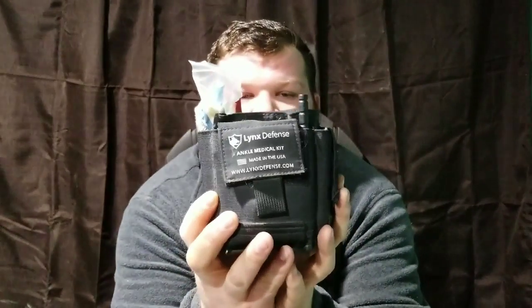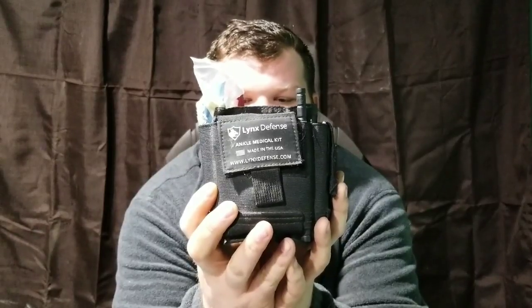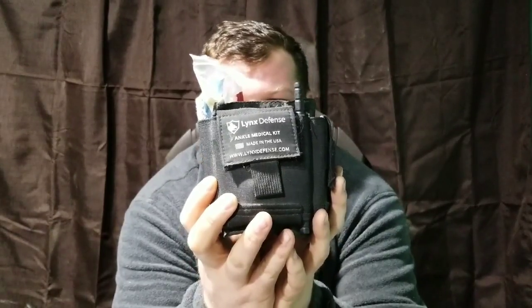What I do want to tell you upfront before anything: this was free to me. The company Links Defense reached out to me — they said you do medical stuff and carry medical stuff, try one of these out, tell us what you think. They didn't say you have to make a video or do a review. They sent it to me saying, pretty sure, try it out, tell us what you would add, subtract, change, or alter.